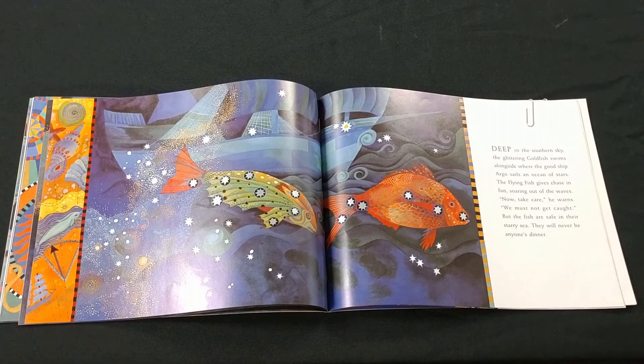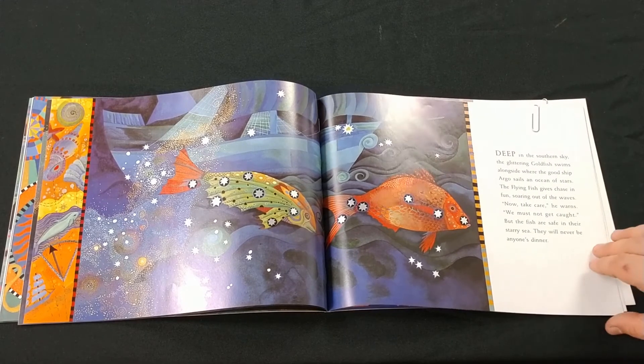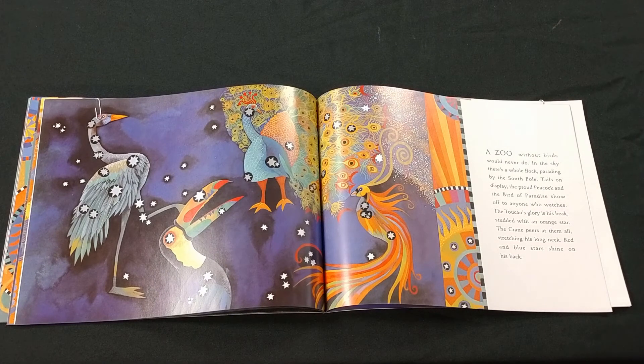Deep in the southern sky, the glittering goldfish swim alongside where the good ship Argo sails an ocean of stars. The flying fish gives chase for fun, soaring out of the waves. Now take care, he warns — we must not get caught. But the fish are safe in their starry sea; they will never be anyone's dinner. A zoo without birds would never do. In the sky there's a whole flock parading by the south pole. Tails on display, the proud peacock and bird of paradise show off to anyone who watches. The toucan's glory is his beak, studded with an orange star. The crane peers at them all, stretching his long neck. Red and blue stars shine on his back.